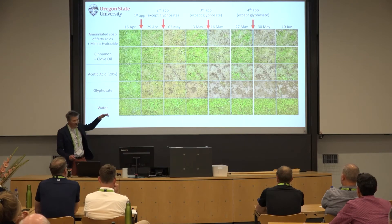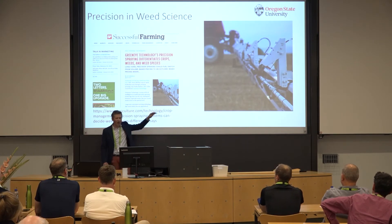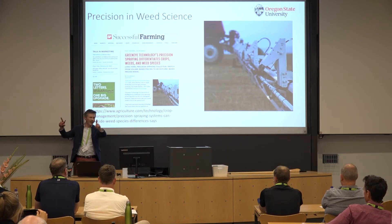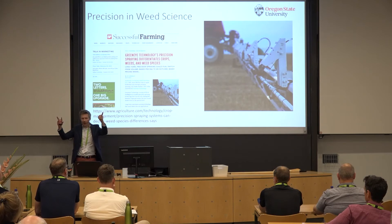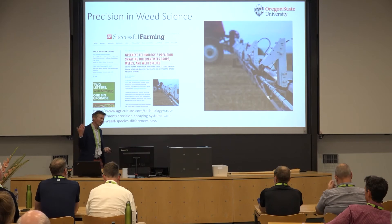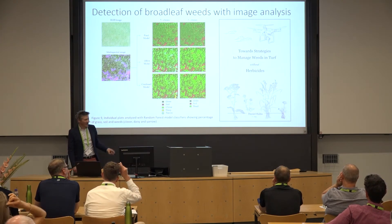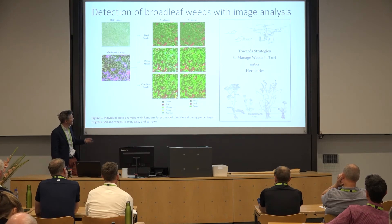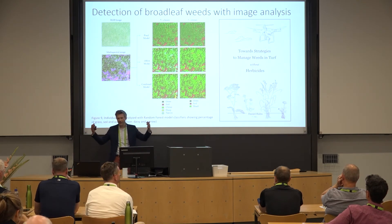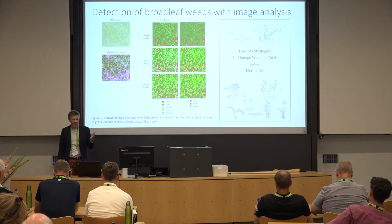You could imagine using smart sprayers to bump up the amount of product per nozzle. Once these get on the market for turf, instead of boom spacing of maybe 25 centimeters apart, you could have a nozzle every seven centimeters with all kinds of cameras. Dr. Daniel Hahn's work on detecting broadleaf weeds with image analysis showed you can pull apart different components of the stand and set up your sprayer accordingly. You could use these sprayers to apply alternative products, or potentially get an exemption showing you're spraying 20% of the herbicides per acre currently used.